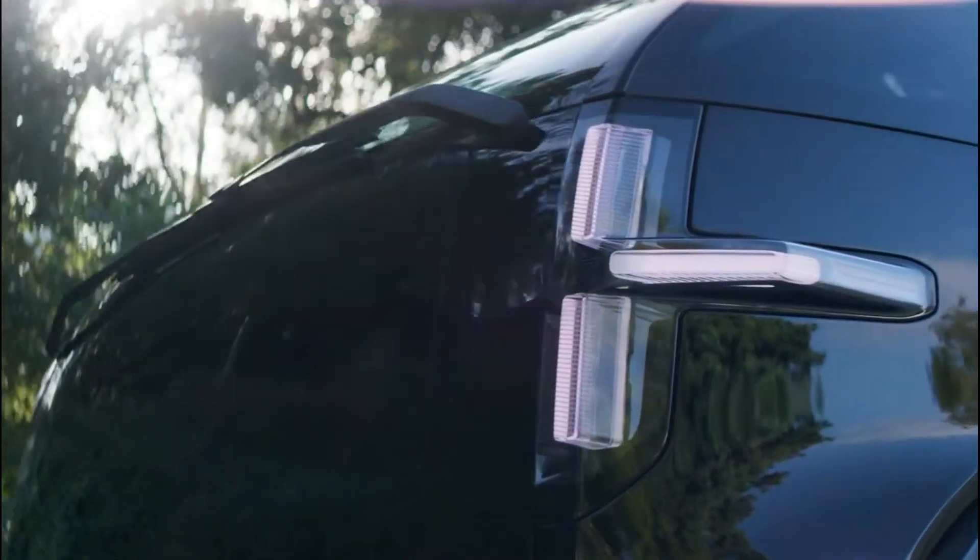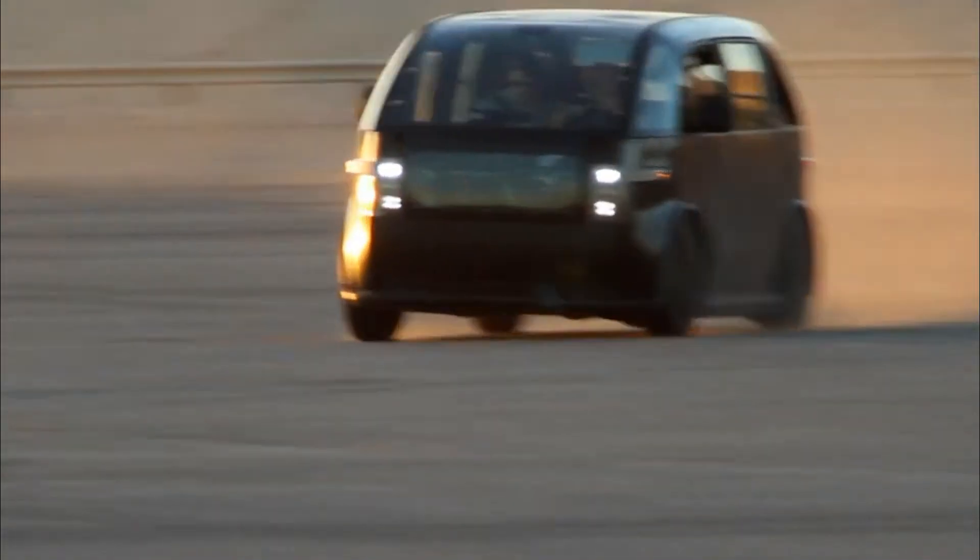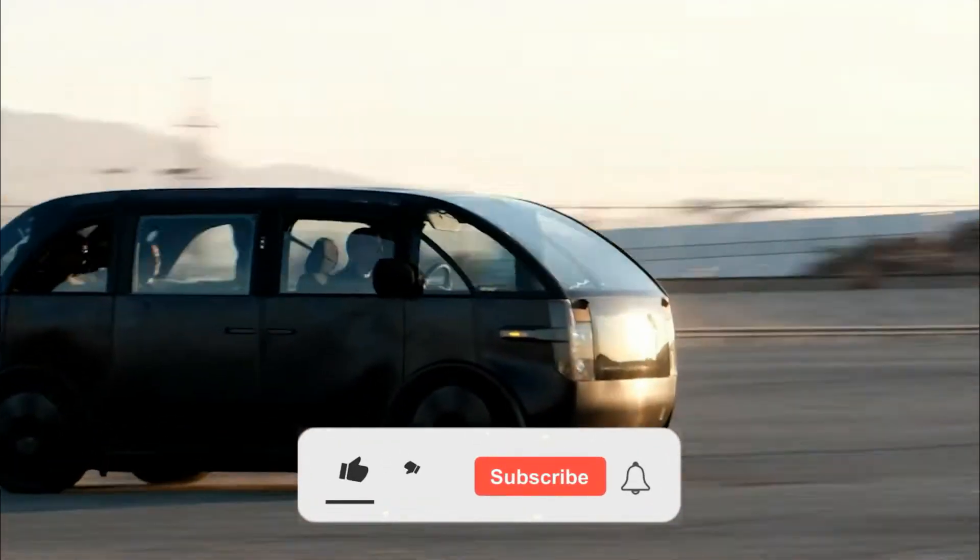When it seems that there can not be a more outer-space-looking car than Tesla's Cybertruck, California-based startup Canoo announces their prototype design for a pickup truck and minivan. Let's dig a bit deeper into design, specifications, and possibilities.